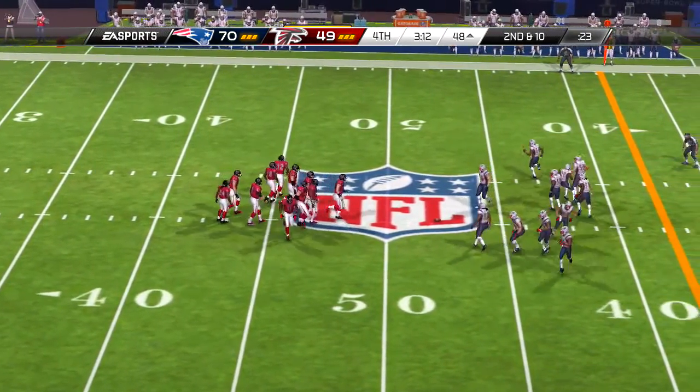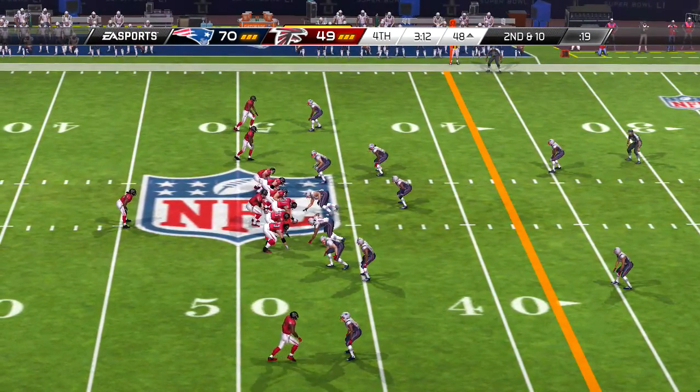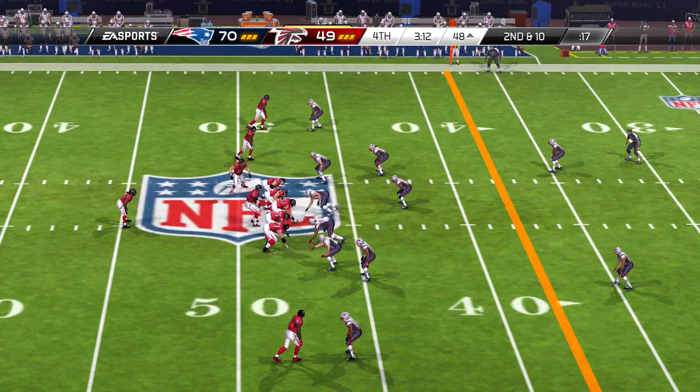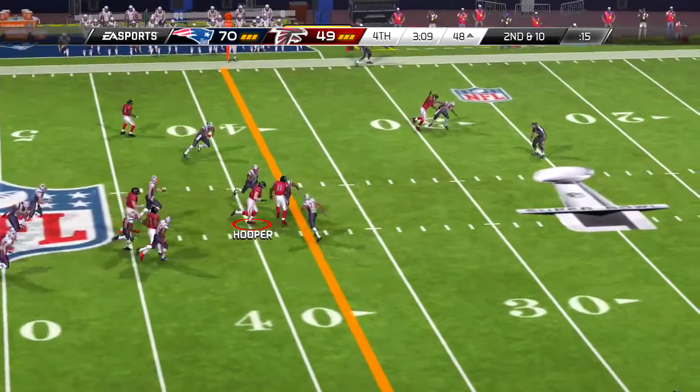Everyone getting lined up, and it looks like we are just about set to run. And there's a flag on the field, and a nice run back.